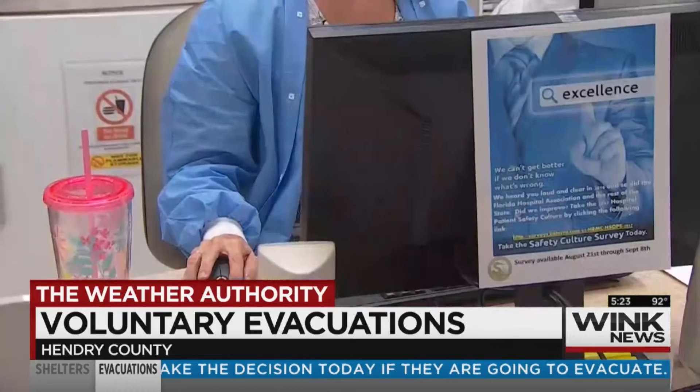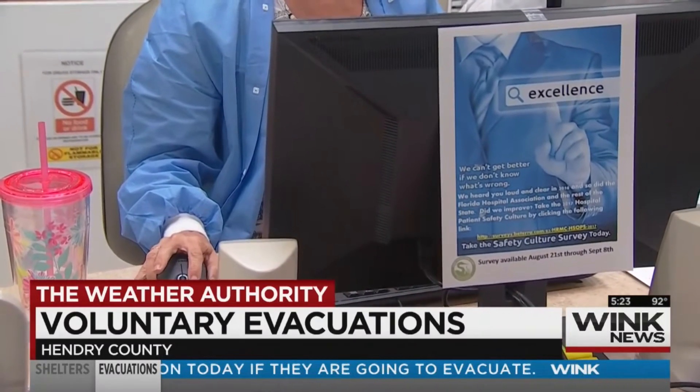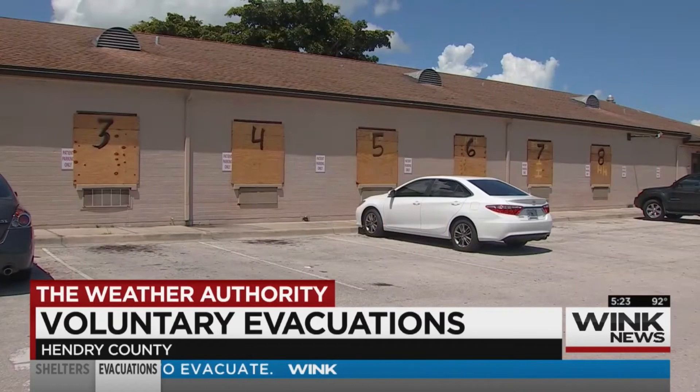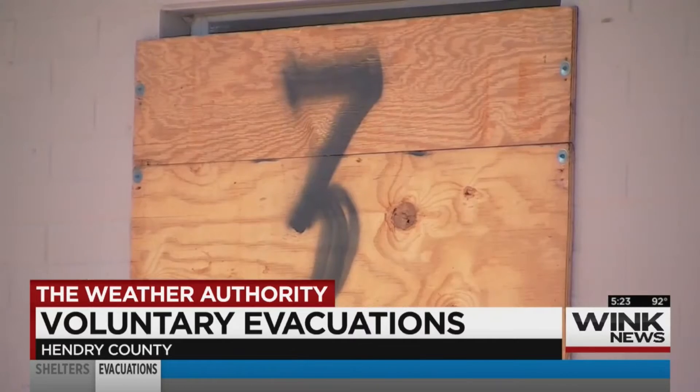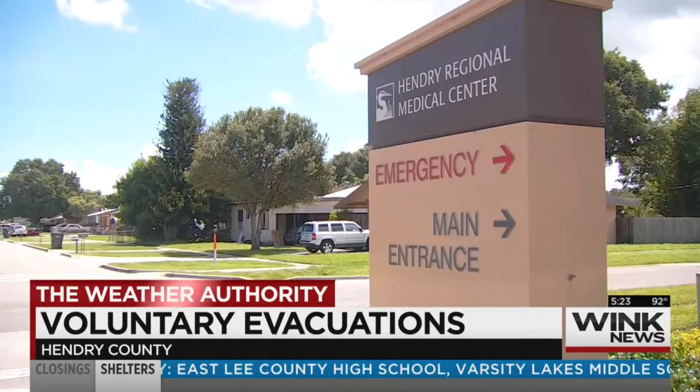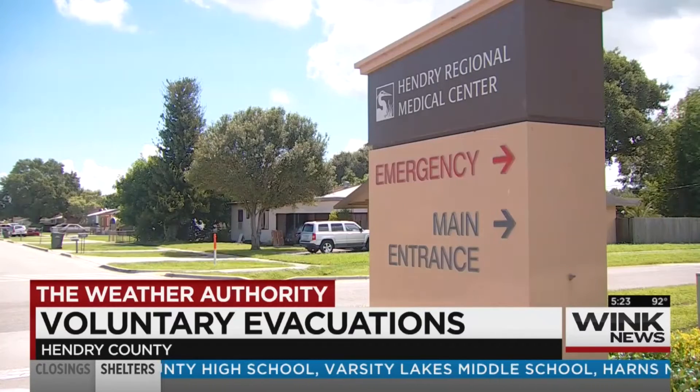However, hospital officials do tell me that they have teams in place who are ready to respond during and after the hurricane to emergency situations, to make sure that medical services stay intact and they're able to serve this community. In fact, they are discharging patients who are in this hospital right now, making room for people who come into the emergency room, which is going to stay open. I asked one of the patients being discharged what she thinks of this hospital's willingness to stay open during this dangerous situation.